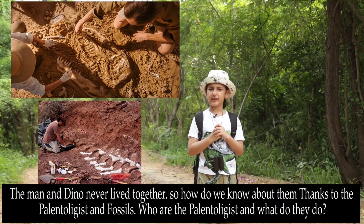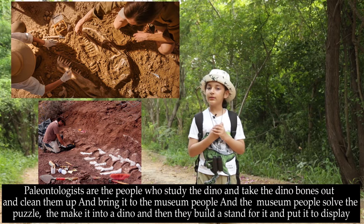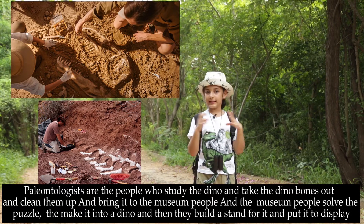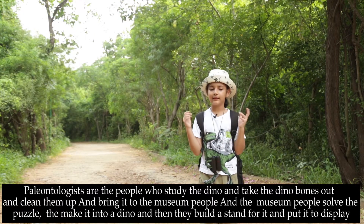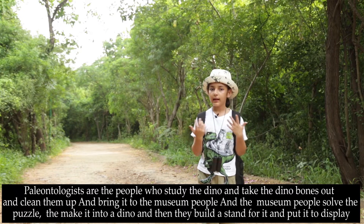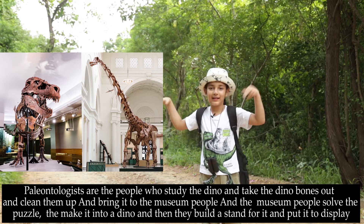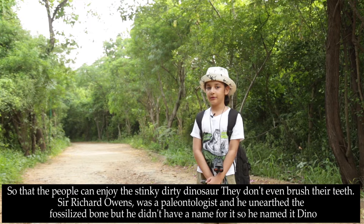Who are the paleontologists and what do they do? Paleontologists are people who study the dinos and then dig the dino bones out, clean them up, bring them to the museum people. And the museum people solve the puzzle — they make it into a dino, build a stand for it, and put it in its place, so that people can enjoy their stinky, dirty dinos.